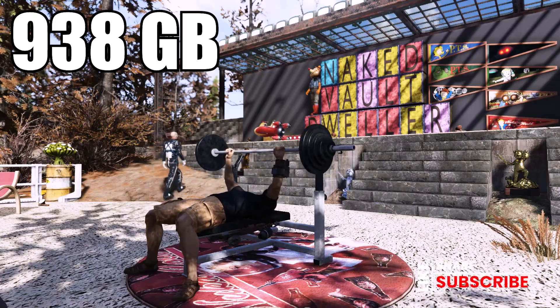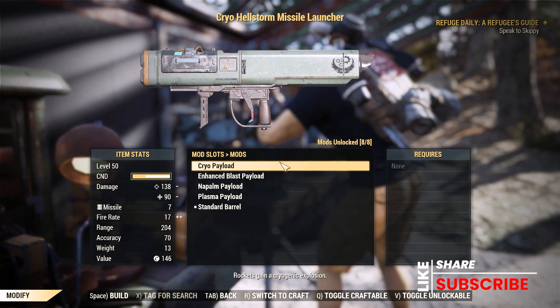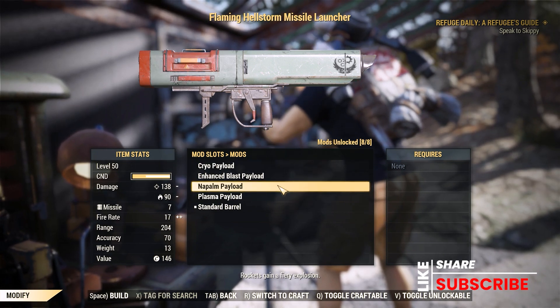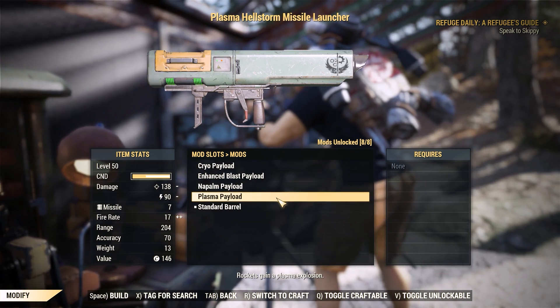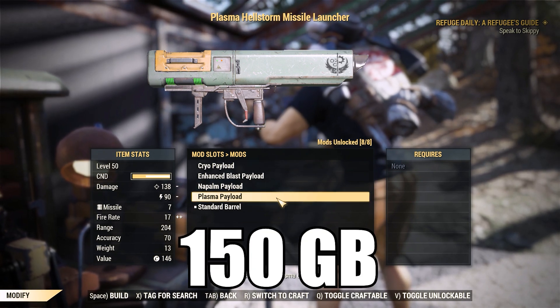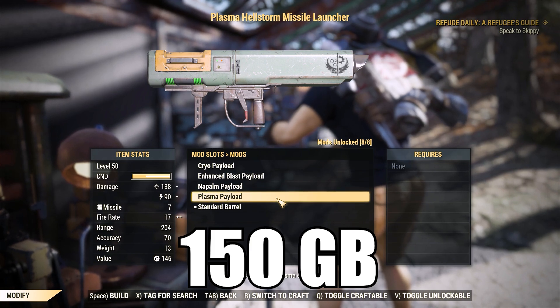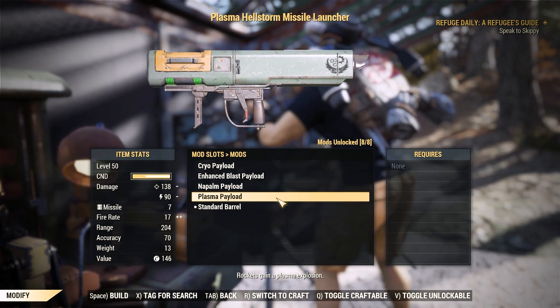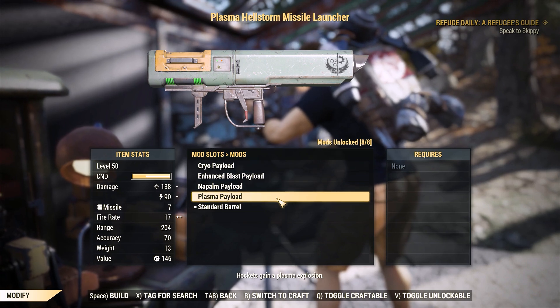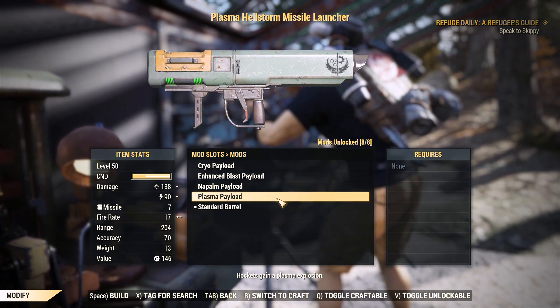Next, moving over into the weapon mods, she's going to have the plans for the Hellstorm Missile Launcher: the Cryo Payload, the Napalm Payload, and the Plasma Payload. All three of those separately sell for 150 gold bullion each. Personally, I've never been big on using a missile launcher, but as of late I've seen players using the missile launchers against the new Titan and having some good success with it.